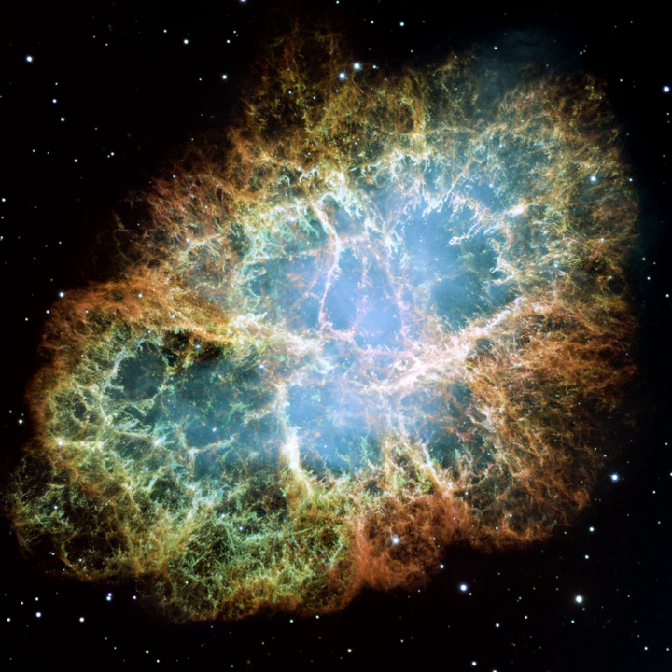The Sun's corona passes in front of the Crab Nebula every June. Variations in the radio waves received from the Crab Nebula at this time can be used to infer details about the corona's density and structure. Early observations established that the corona extended out to much greater distances than had previously been thought, and later observations found that the corona contained substantial density variations.